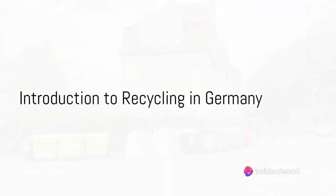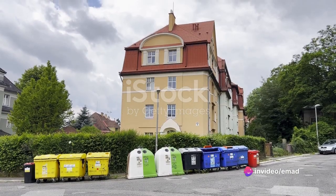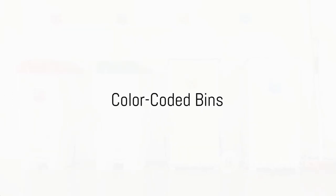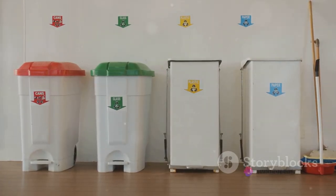Do you know the ins and outs of recycling in Germany? If not, don't worry — we've got you covered with this handy guide. Germany takes recycling seriously, and it all starts with color-coded bins. You'll find them dotting the streets, each serving a specific purpose.